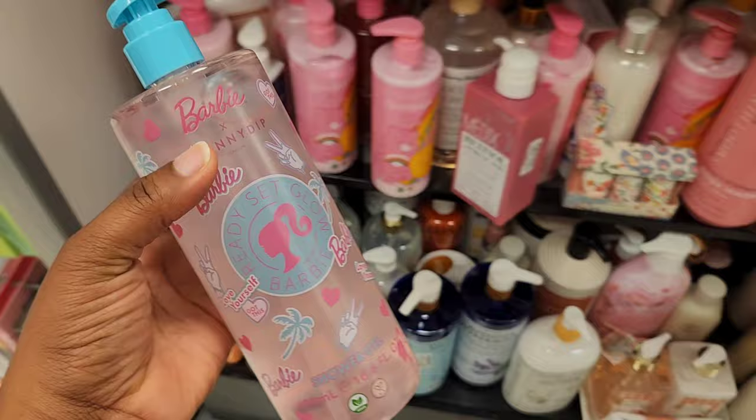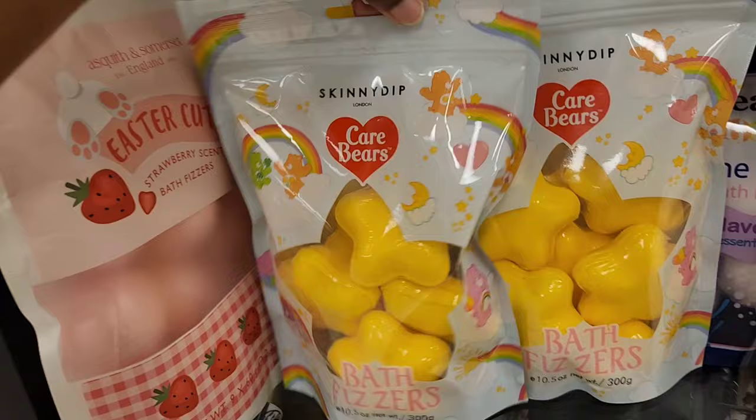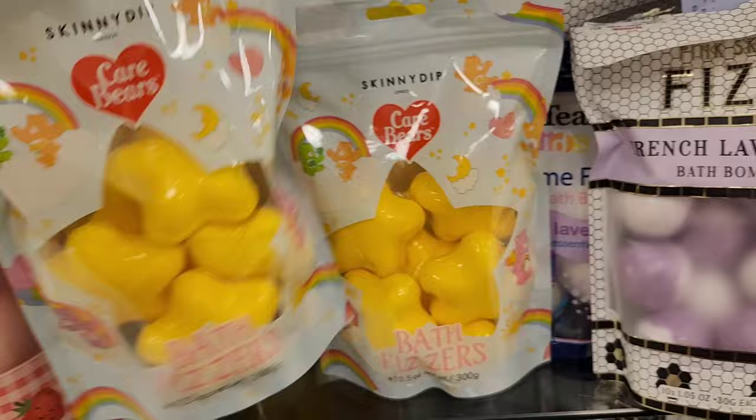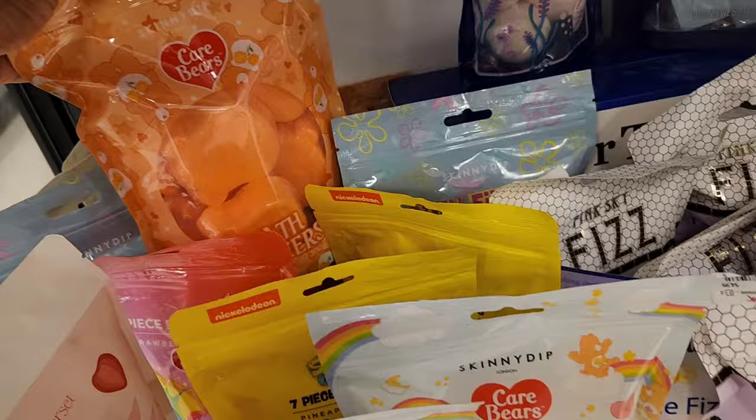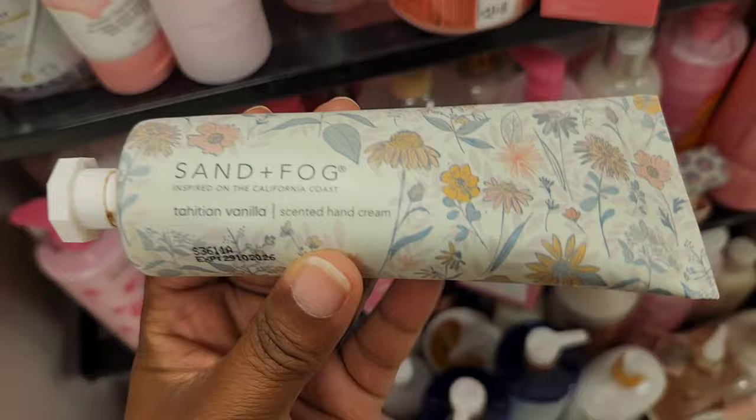If you're wanting to get this for yourself or as a gift, they do have the matching bath fizzers, so you can have a full-on spa day. These are all at an affordable price. If you don't want the Care Bear stuff, they do have a Nickelodeon SpongeBob. Oh my goodness, did you guys hear what's going on with Nickelodeon? That is a mess over there. I hope everyone gets the justice that they deserve.